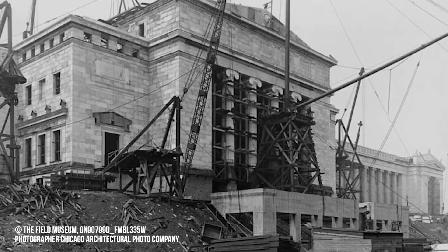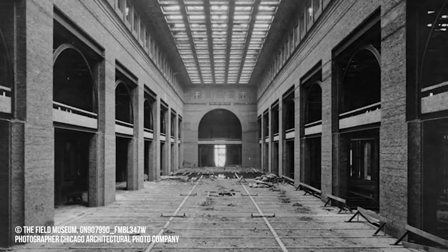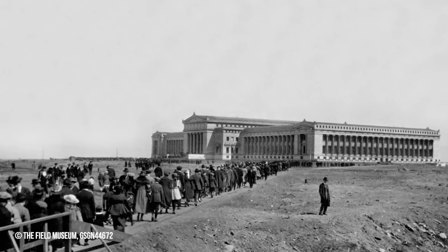Perhaps most interestingly, in 1918, while the building was being constructed, the US government informed the museum's trustees that it would have to serve as a convalescent home for soldiers returning from World War I. This came with altered plans for the building, including adding 35 enameled bathtubs and 140 showers, plus sinks for doctors. Thanks to the European Armistice about six months later, this plan never had to be realized, and the building we're still in today opened to the public in May 1921.